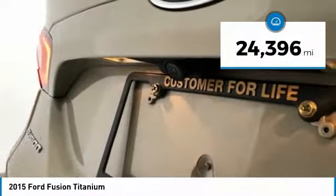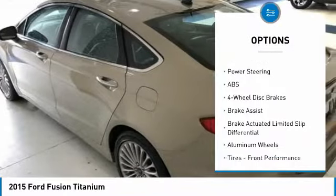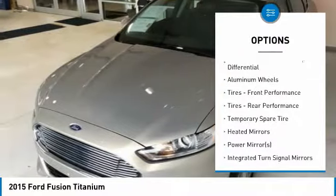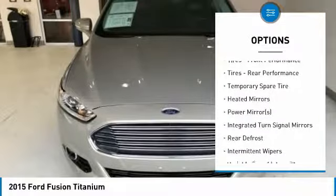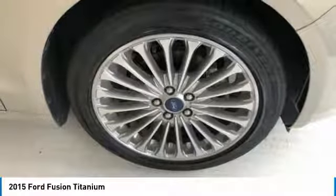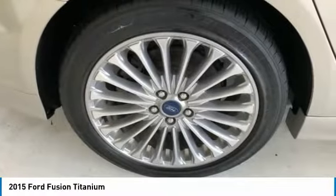Here are some of this vehicle's great options: keyless entry, anti-lock braking system, power passenger seat, steering wheel audio controls, Bluetooth, leather-wrapped steering wheel, power steering, adjustable steering wheel, keyless start, and four-wheel disc brakes.